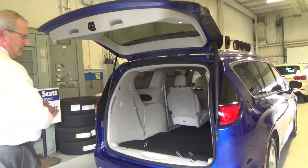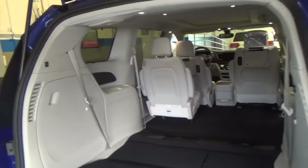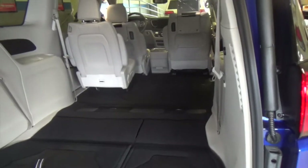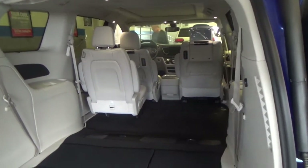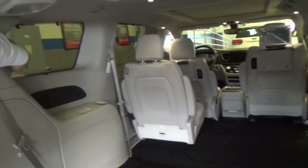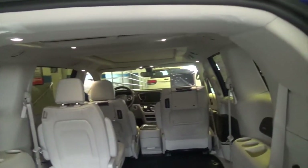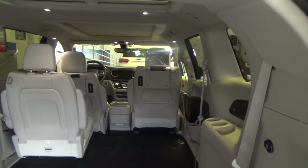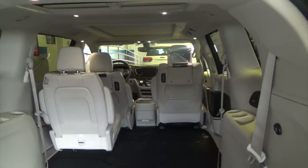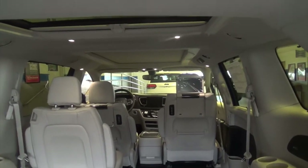Some other improvements back here: ventilation comes from the floor as well as up above, so passengers' feet are warmer in the wintertime and everybody's cool in the summer. We have additional USB ports in back for the passengers. The window panes are fixed now so they don't open, making the Pacifica notably quiet — less squeaks and rattles. We have noise-canceling microphones throughout the headliner of the vehicle so there's less road noise and less intrusion as you're riding down the road.